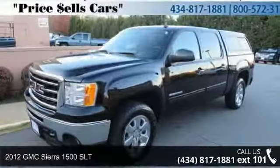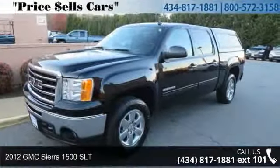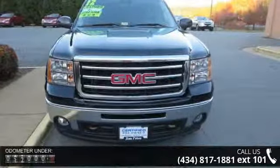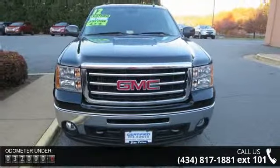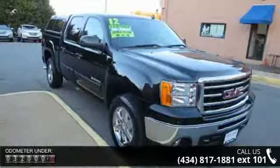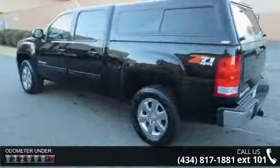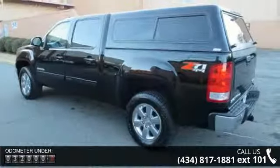Presenting the 2012 GMC Sierra 1500 SLT — this may be the set of wheels you've been looking for. This vehicle's top features include 4 doors, 4-wheel ABS brakes, 5.3-liter V8 engine, 8-way power adjustable driver's seat, and air conditioning with dual-zone climate control.